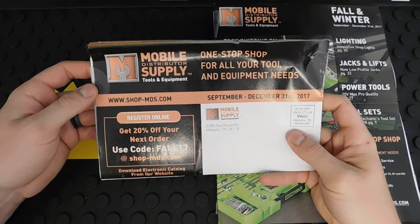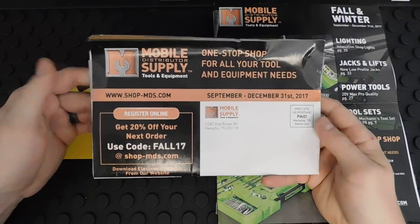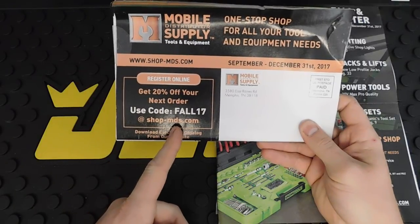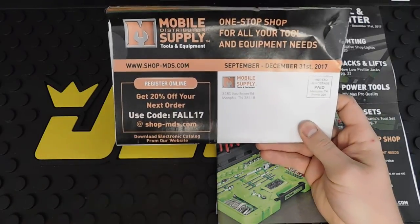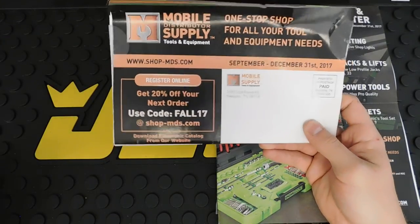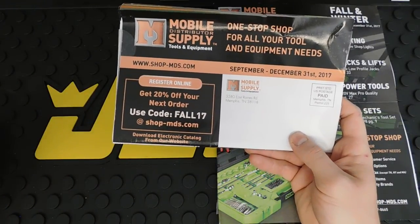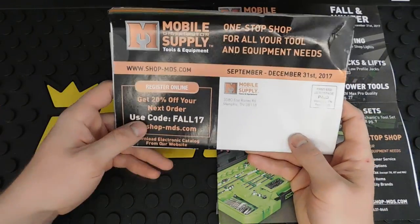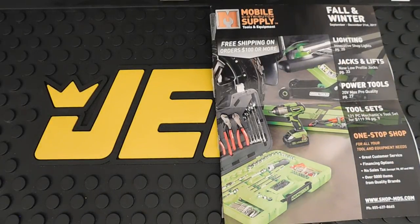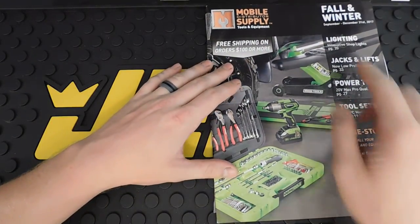This is the MDS, or Mobile Distributor Supply, tools and equipment catalog. You can also go to their website at shop-mds.com and use code FALL17 to get 20% off your next order. They have really good prices on a lot of their tools — a lot of different brands, from cheaper Great Neck stuff all the way up to OEM tools, which I actually really like. I'm pretty excited about this — let's take a look.